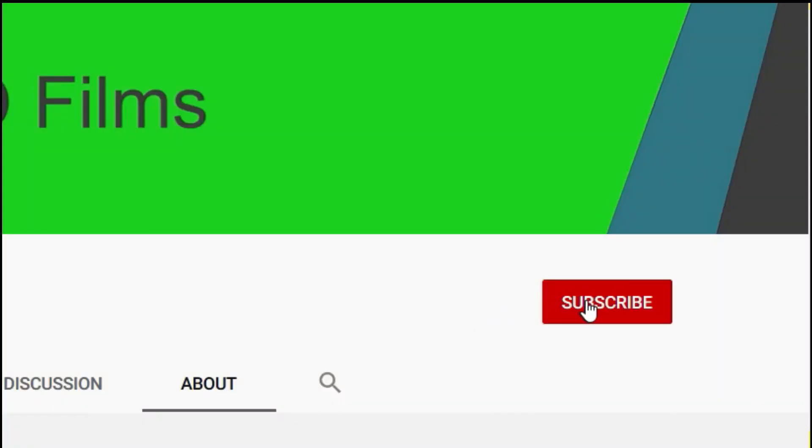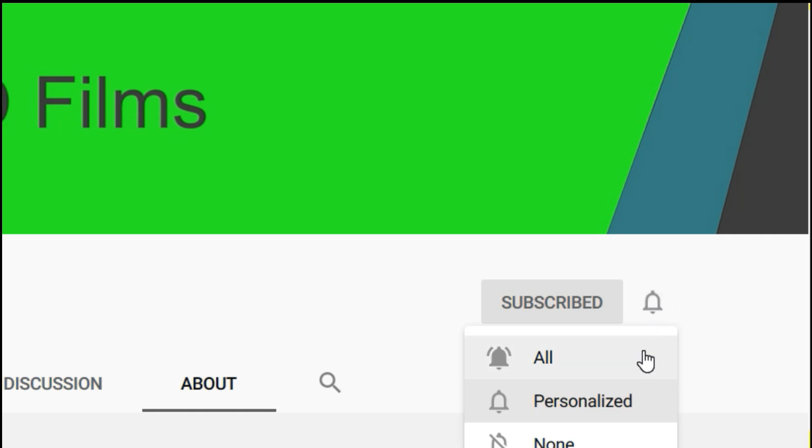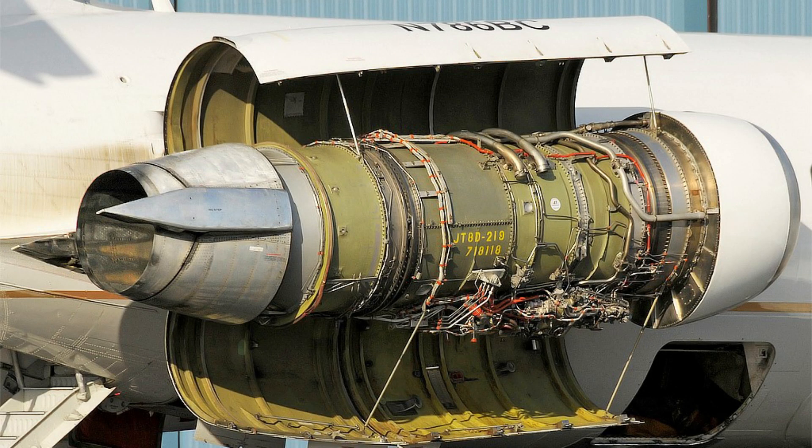Before we begin I humbly ask you to like, share and subscribe — it will really help this channel grow and enable me to keep bringing you quality content. Anyway, back to this jet engine.